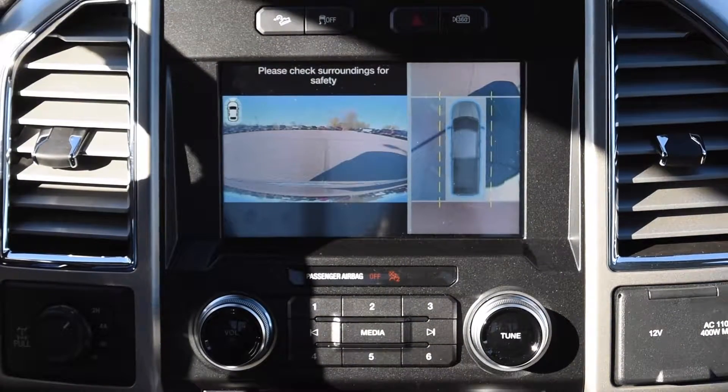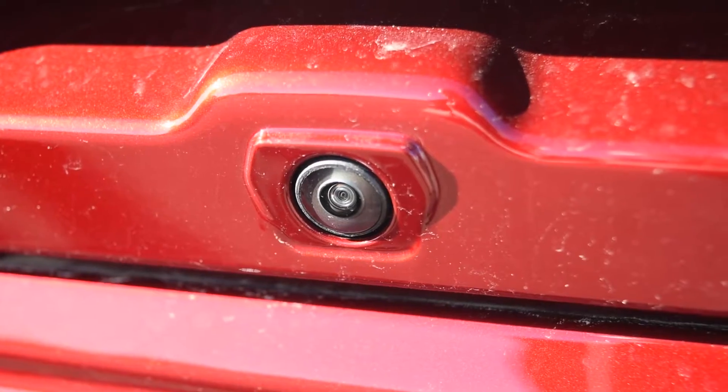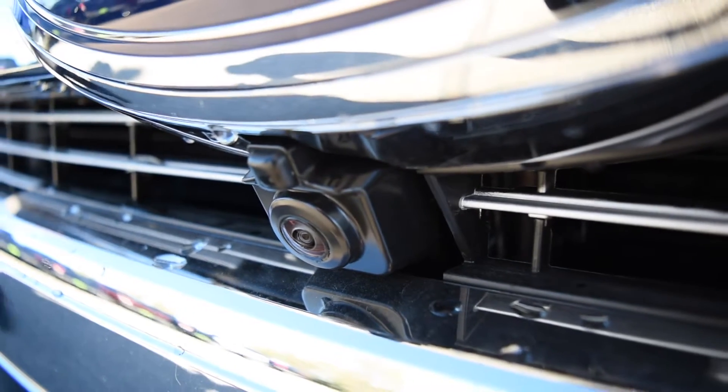Just go ahead and hit that once. The first screen you'll see is the bird's eye view of the truck, as well as the front view camera. There are two cameras mounted under the mirrors, as well as a camera on the tailgate and a camera on the grill, which gives you the view all the way around the truck.